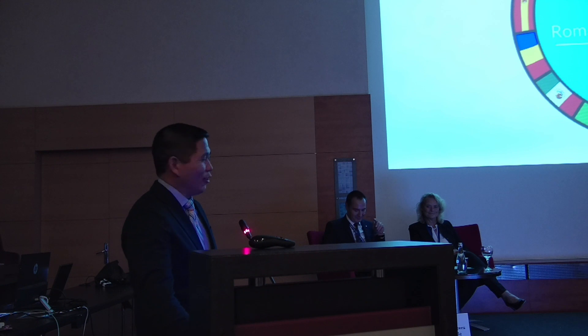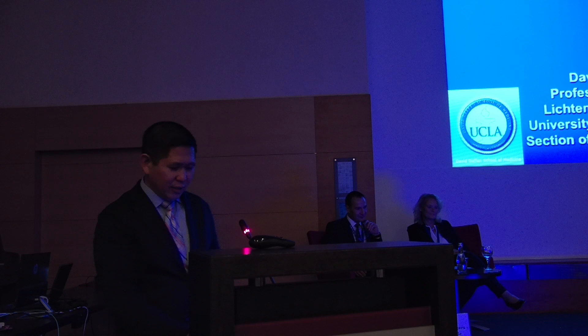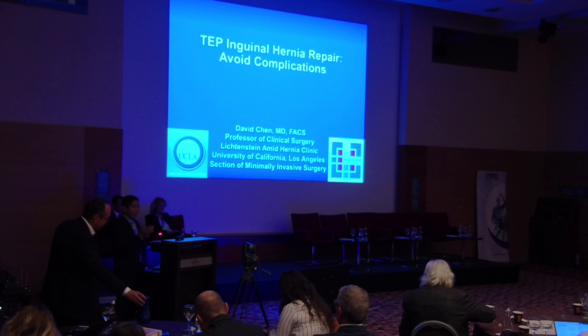TEP inguinal hernia repair: avoid complications is the title. I'm going to skip over some things because Jorge gave such a great lecture on the critical view and the ten steps, and he showed great TEP videos. We'll skip through some of those videos to save a bit of time.